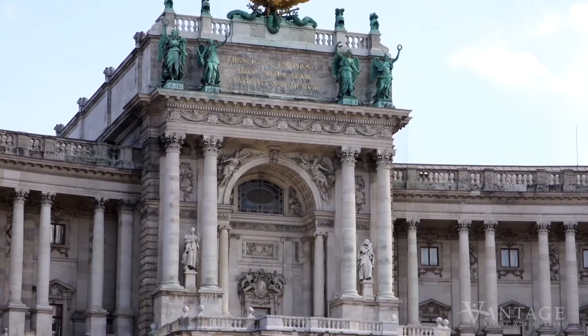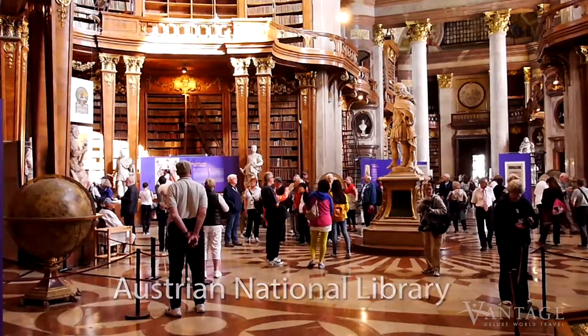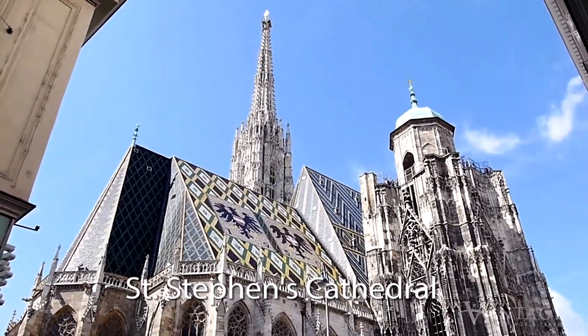With Vantage, you'll also take in the Baroque Austrian National Library housed within the palace, and visit St. Stephen's Cathedral, once the tallest building in Europe.